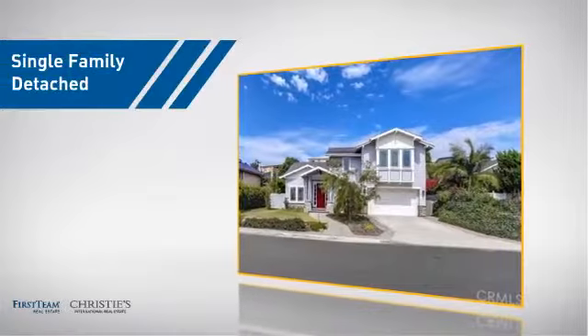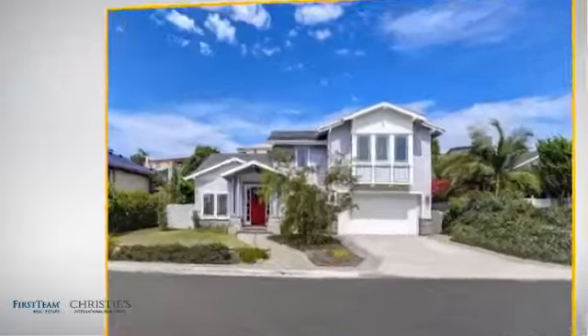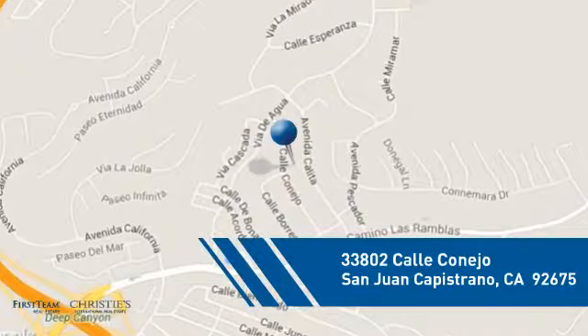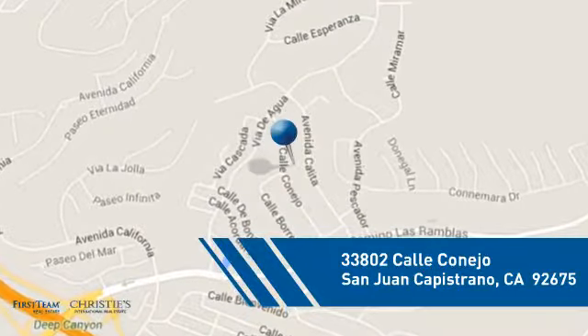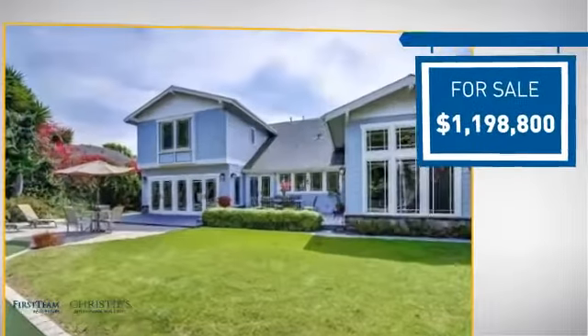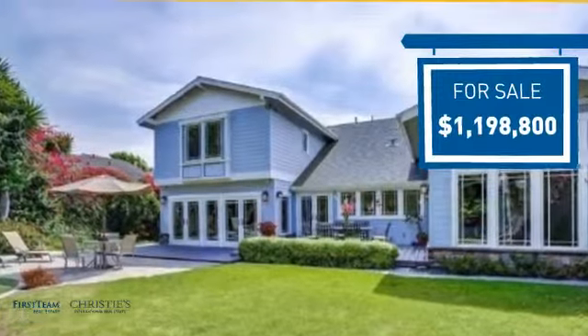This detached home is a great choice for families who want the privacy of their very own lot, and it's located in this area. Currently listed at just under 1.2 million dollars, it just went on the market this month.